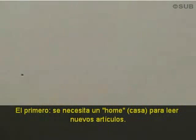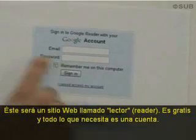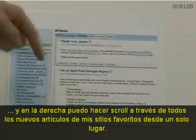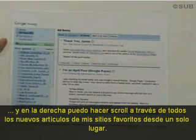There are two steps for getting started. The first step is you need a home for reading the new posts. This is a website called a reader. They are free, and all you need is an account. I use a site called Google Reader. It looks like this — my favorite sites are listed on the left, and on the right I can scroll through all the new posts from my favorite sites in a single place.